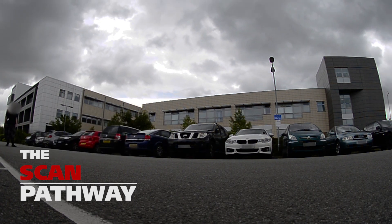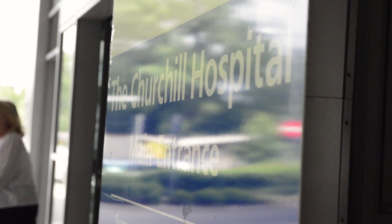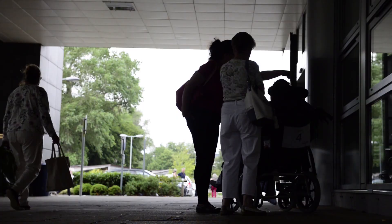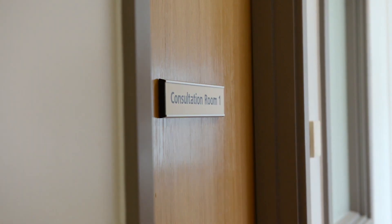The SCAN pathway stands for Suspected Cancer Pathway, as in the patients go along it. If you have non-specific symptoms, there's no real cancer pathway for you to go down, so it's for that group of patients. There is a group of symptoms which don't fit any specific pathway, and that's what the SCAN pathway is specifically designed to pick up.